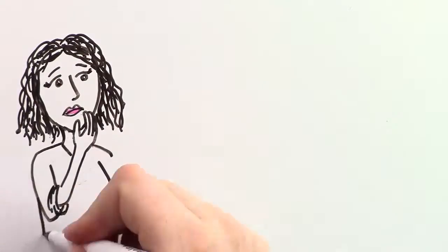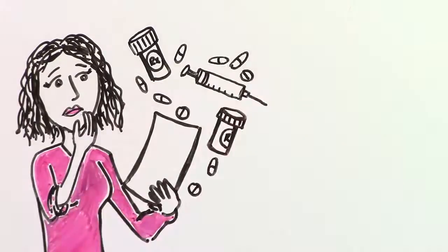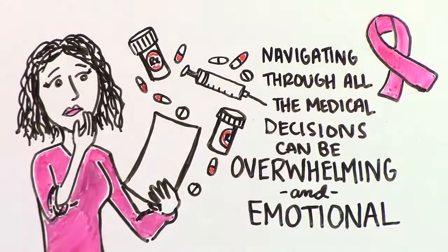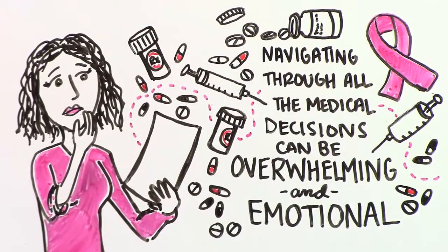You've been diagnosed with breast cancer and have been told you'll need breast surgery as part of your treatment plan. Navigating through all of the medical decisions you'll need to make can be an overwhelming and emotional journey, and there are some things you should know before you get started.